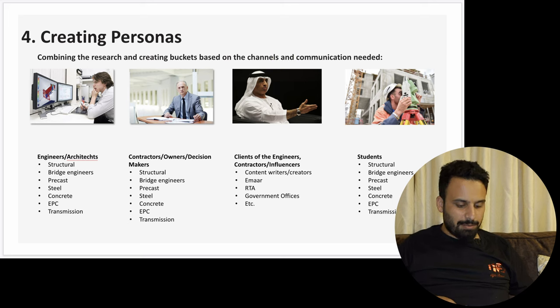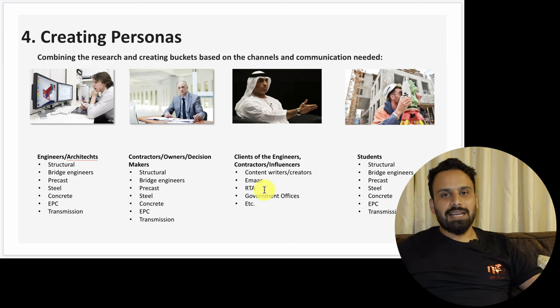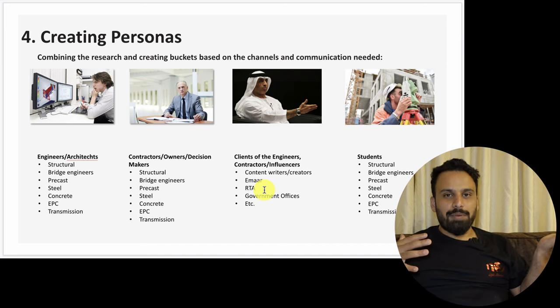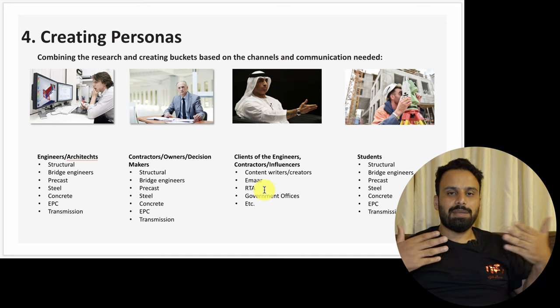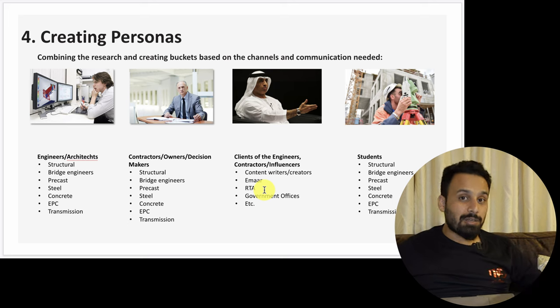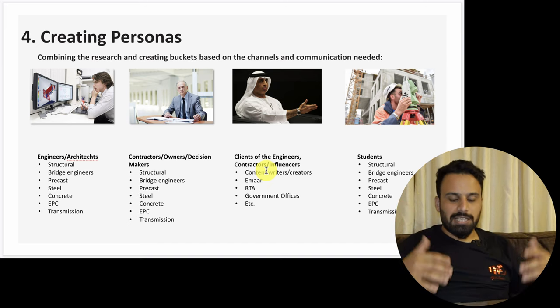When creating detailed personas, I combined the research and created buckets based on channels and communications needed. For example, one audience includes clients of design companies — like RTA Roads and Transport Authority. When RTA goes to a design company, they sometimes dictate that designs must be delivered in a specific software compatible with their internal systems. So RTA and big companies like these can influence which software the design companies use, making them part of the target audience.